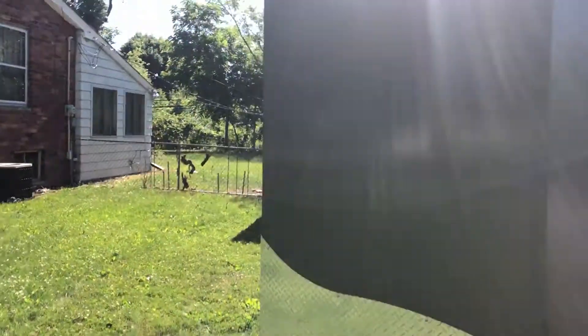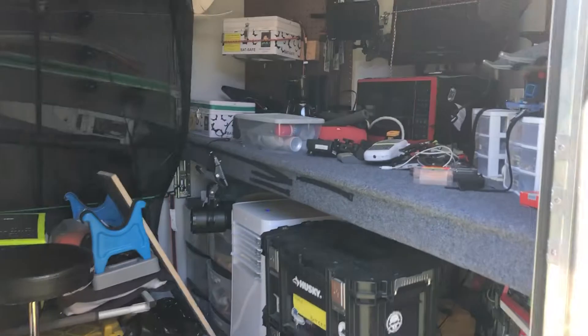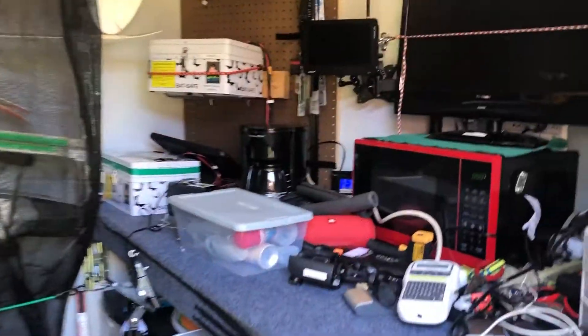I got a 7 by 12 foot cargo trailer that I've converted into an RC trailer camper. Let me take you through and show you kind of what I have done. I have a special video on it, but this is just trying to get things ready.